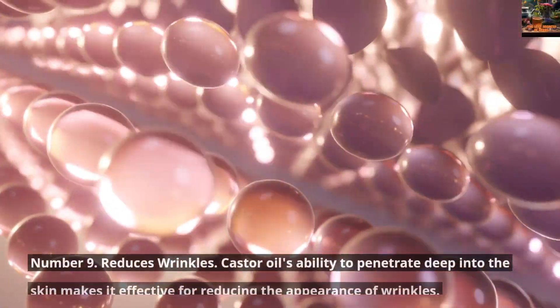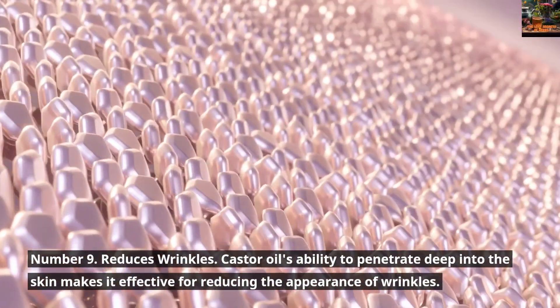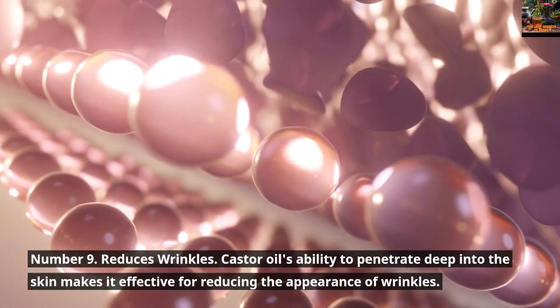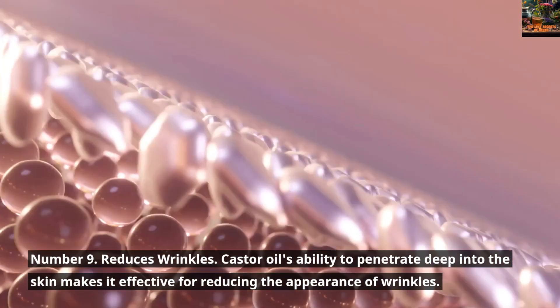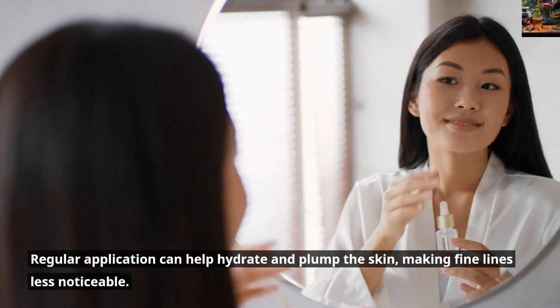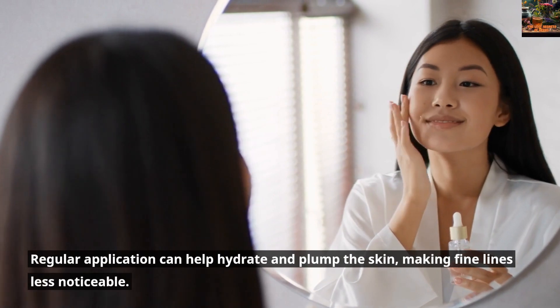Number 9: Reduces Wrinkles. Castor Oil's ability to penetrate deep into the skin makes it effective for reducing the appearance of wrinkles. Regular application can help hydrate and plump the skin, making fine lines less noticeable.